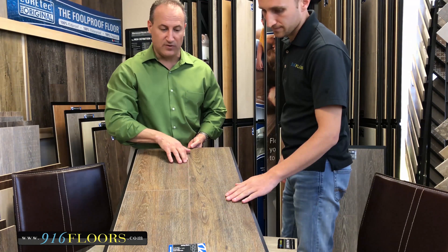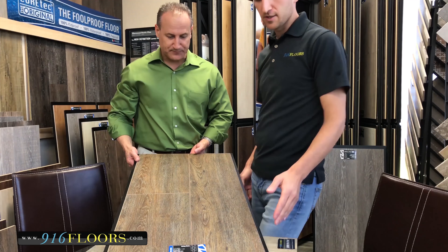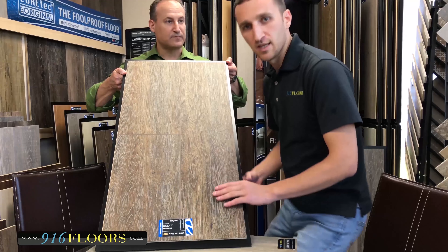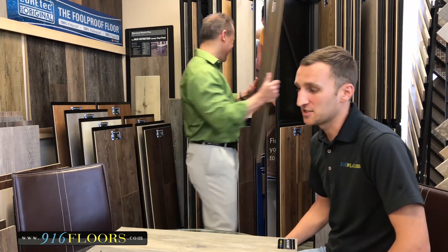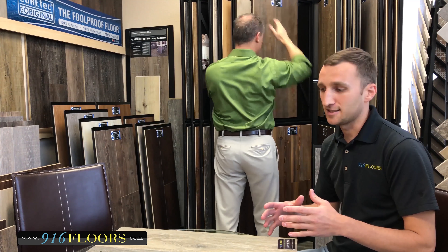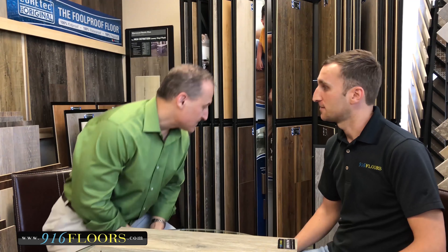The bevels are all hand-painted — very realistic looking. For people who can't see the difference, they should really come into a flooring showroom and check out what Cortec actually looks like, because once you feel and touch it you'll see the quality difference. Cortec also comes with a lifetime residential warranty and a 10-year light commercial warranty, which is huge.